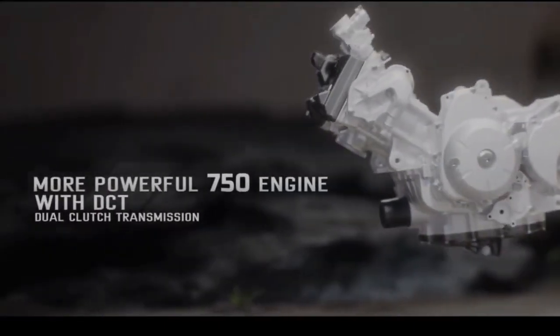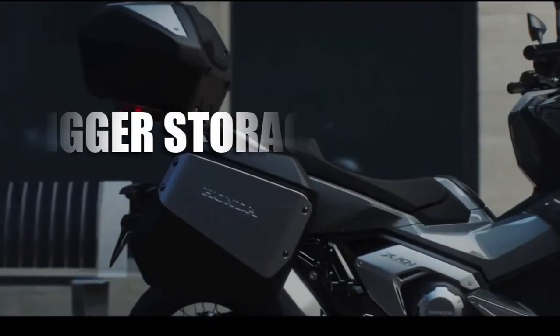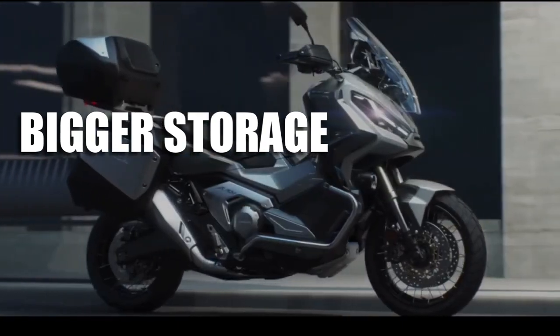The more powerful 750cc engine is complemented by an increase in storage box capacity.